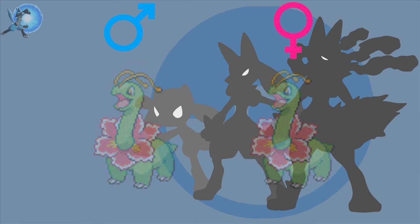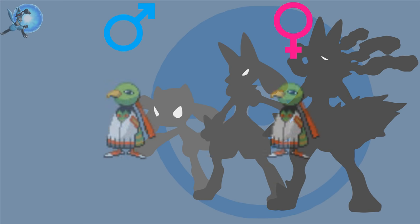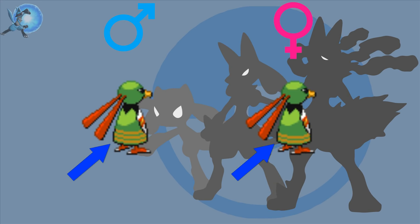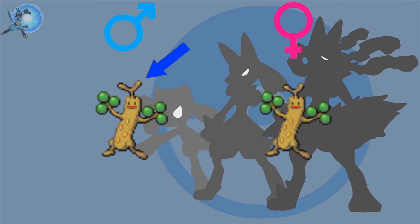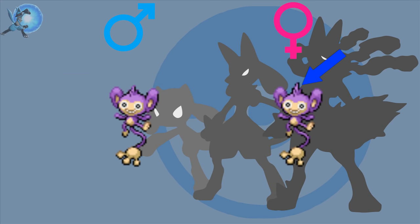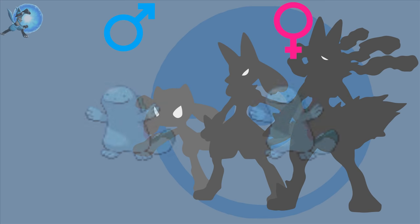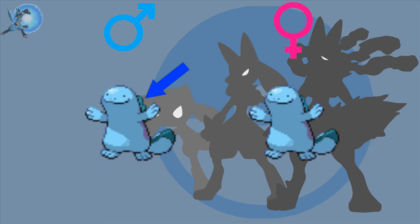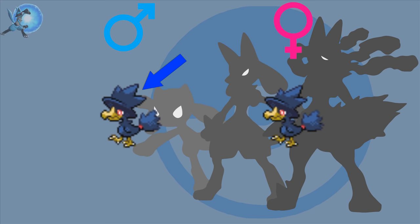Meganium — the males have longer antennas than the females. Ledyba and Ledian — same as Meganium, the males have slightly longer antennas than the females. Xatu — the males have three yellow stripes on the body while the females only have two. Sudowoodo — the branch on the male's head is slightly bigger than the female's. Politoed — the male's cheeks are slightly bigger than the females'. Aipom — the female's head fur is slightly longer than the males'. Wooper — the males have two sets of gill branches as opposed to one on the females.